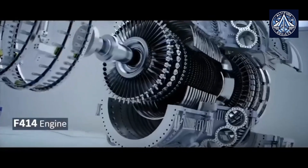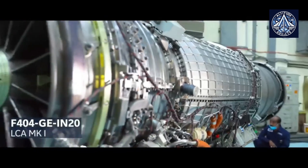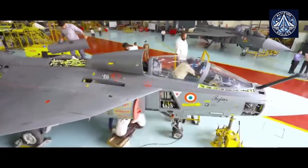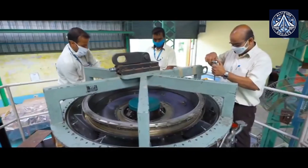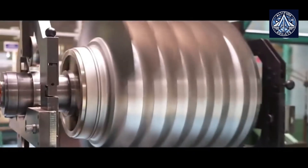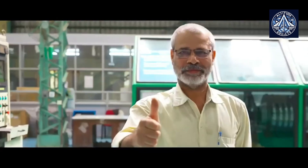Following delays, the Indian aircraft manufacturer Hindustan Aeronautics Limited announced on March 26th that it has finally received the first of 99 F404 engines ordered for the Tejas Light Combat Aircraft Mk.1A fighter jet from GE Aerospace.